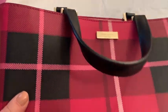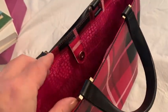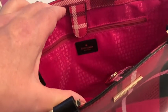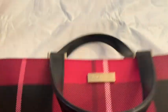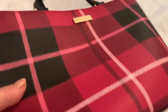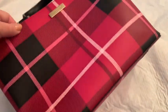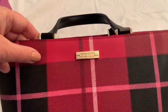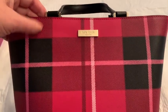Next up I got this Kate Spade bag. I'm very afraid of buying these. I see all kinds of beautiful bags like this all the time, but the woman swore to me it was authentic and said she bought it herself — I think she said Nordstrom's. It was five dollars, so worst case I'm going to ask a couple of people who know more about bags. If it's authentic I'll sell it; if it isn't I might keep it because it's a very cute bag.